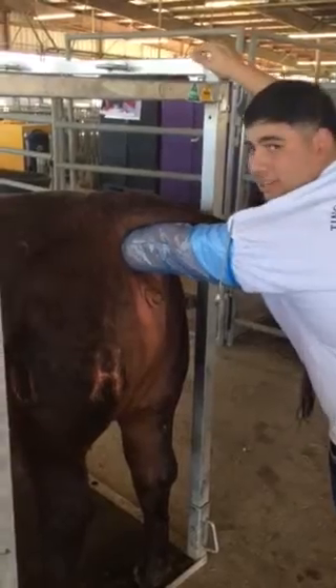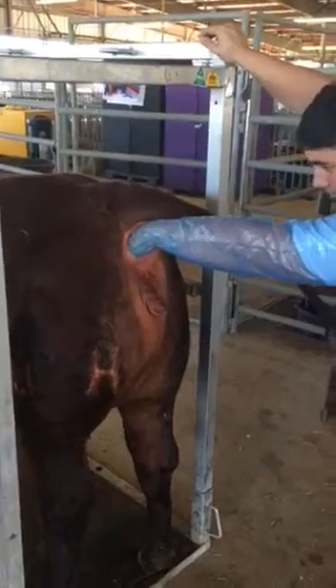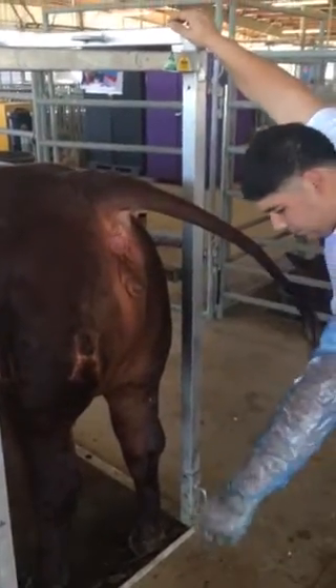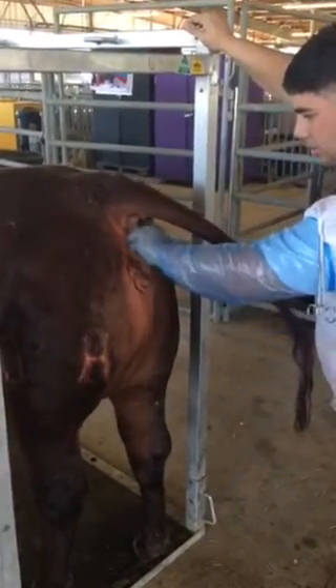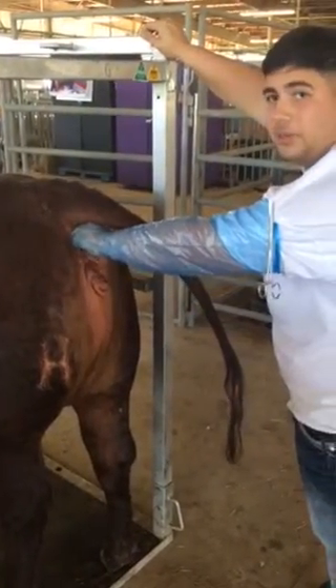So right now we're starting it off with cleaning out her rectum. Okay, why is it important that we have that cleaned out? So it won't get infected when we go in all the way.